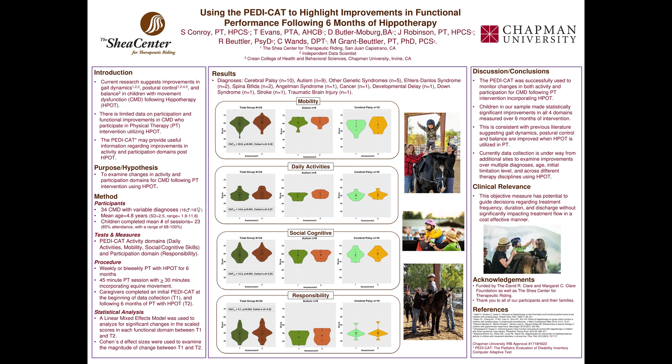Subjects, parents, or caregivers completed the PDCAT survey on a tablet at the initial session and then again after six months. The PDCAT provided outcome measures in four domains including mobility, daily activities, social cognitive, and responsibility.